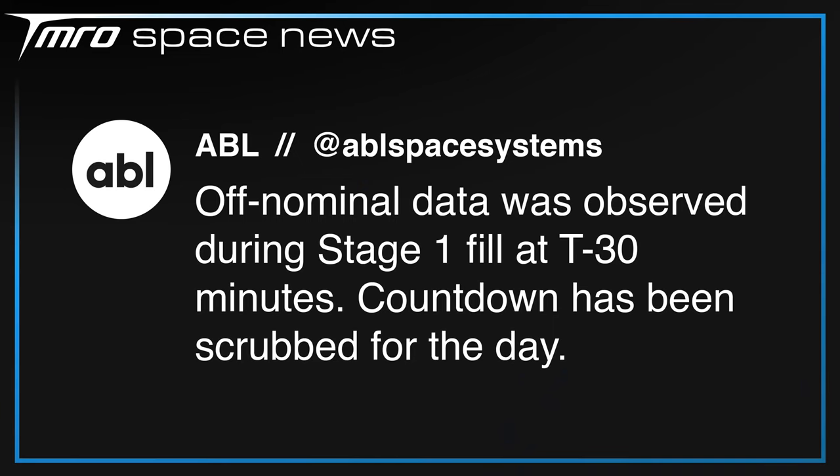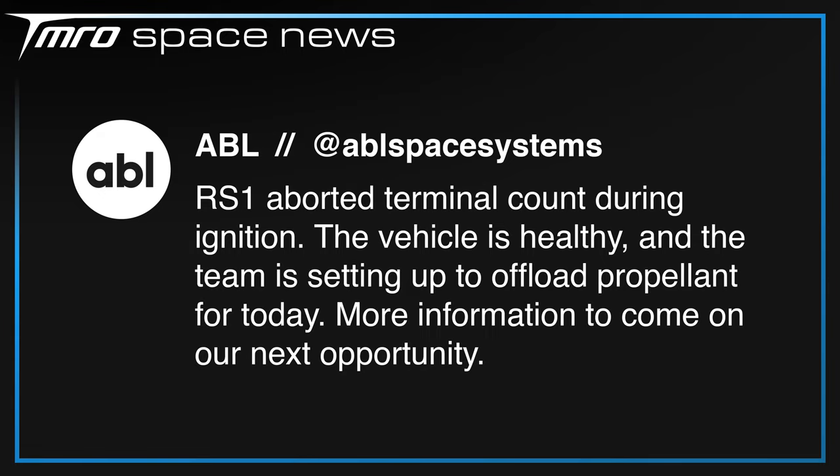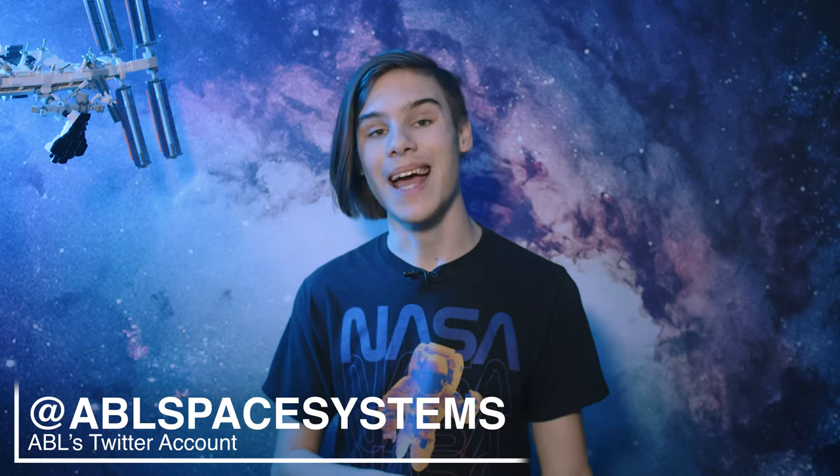ABL Space Systems, the latest SmallSat launch provider aiming for orbit, are having a tricky time attempting to get their first flight off the ground. There's no live stream of this launch but ABL are providing live updates on their rarely used Twitter account. The first launch attempt reached T-minus 30 minutes before strange data was observed during the fueling process on the first stage of their RS-1 rocket and the attempt was scrubbed, caused by a leaky valve in the pressurisation system which was subsequently replaced. The next attempt on the 17th of November failed to launch but got a lot closer — this time the rocket aborted during ignition at T-minus 1.8 seconds due to turbopump oxygen inlet conditions. The company's next launch attempt at the time of writing is 2200 UTC on Monday the 21st; for the latest updates head over to ABL's Twitter account at ABL Space Systems.